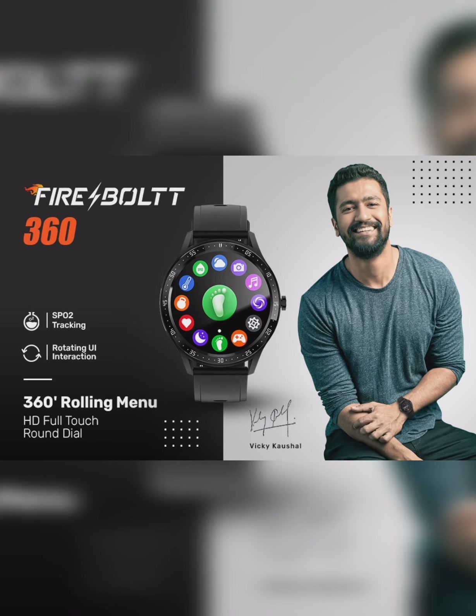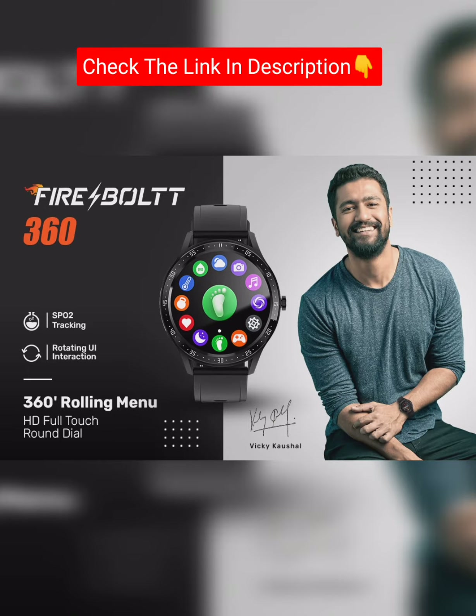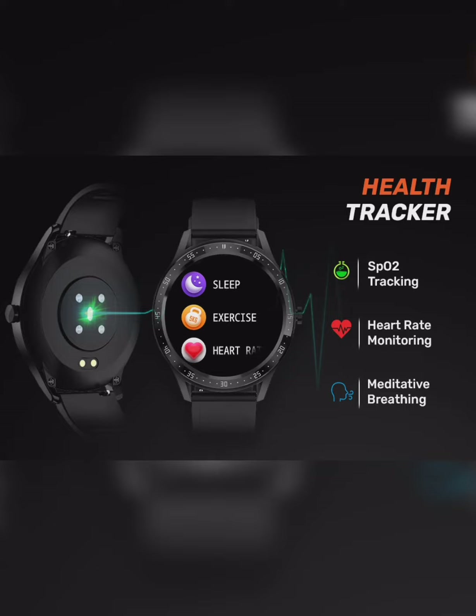Move on to the next product — a watch. Brand Firebolt, full touchscreen, large display, round smart watch with health tracker.